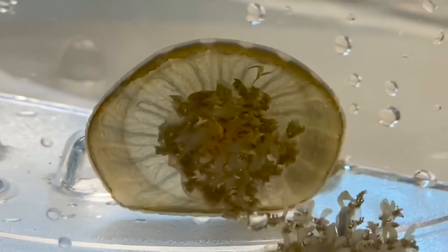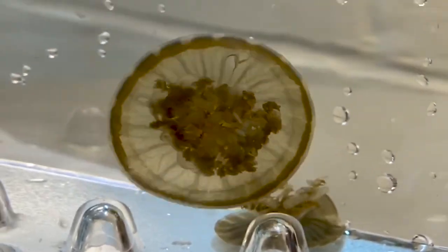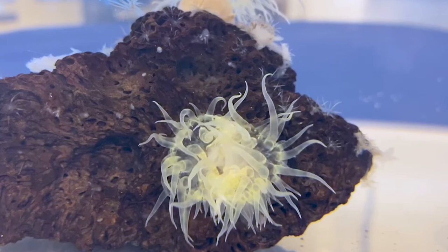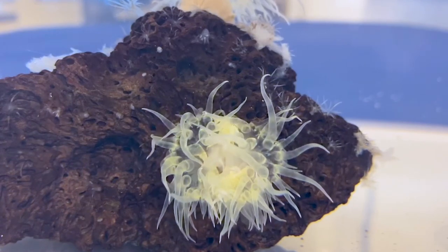In the education classroom, exploring common characteristics among animals, such as how they use their tentacles, is an important part of how we inspire future scientists.